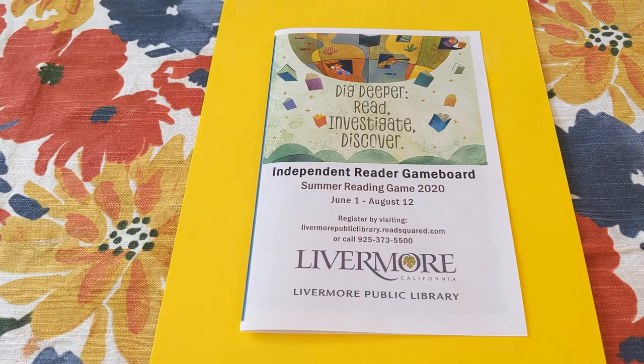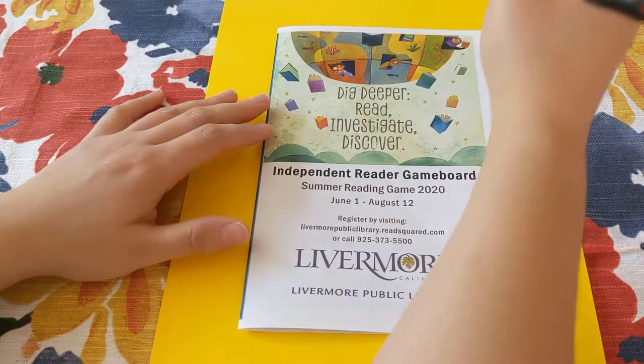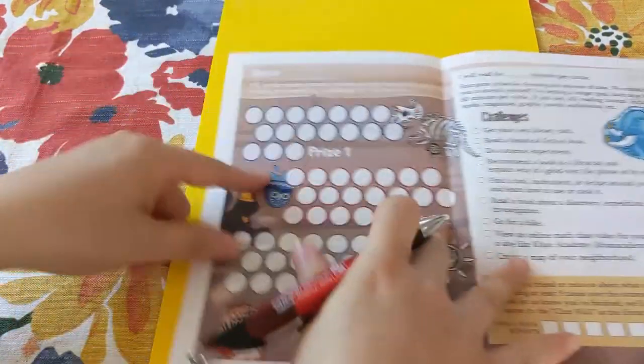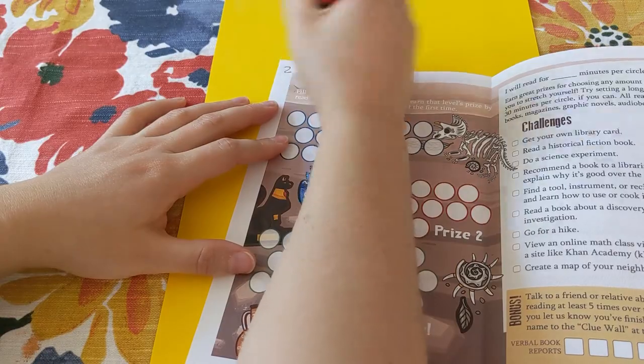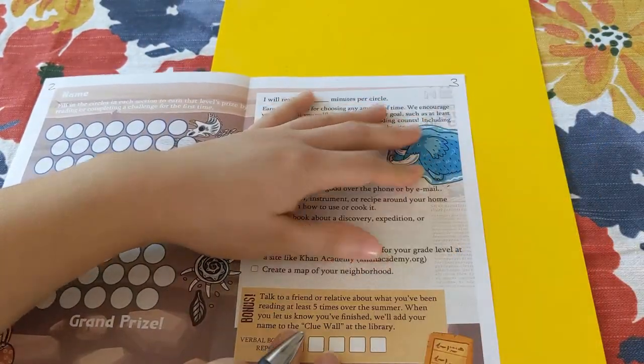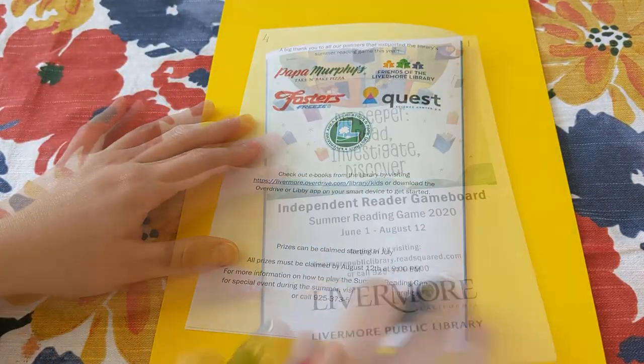Since we're not using a book, which would ordinarily already be numbered, let's number the pages of our game board so that everybody is on the same page. The front cover will be page 1, the left side of the inside spread is page 2, the right side of the inside spread is page 3, and the back cover is page 4.